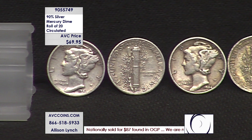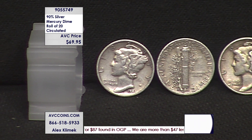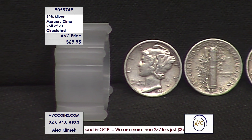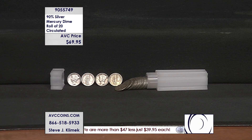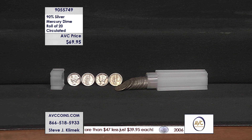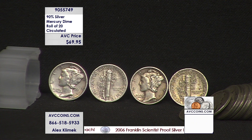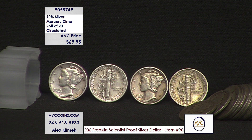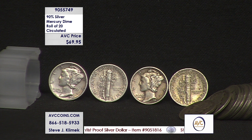Tonight we have a beautiful opportunity to get in on hand-selected, circulated coins. This is for a roll of 20 coins, everybody. So if you just do the simple math — $69.95 divided by 20 — that means $3.50 a coin. That's crazy.